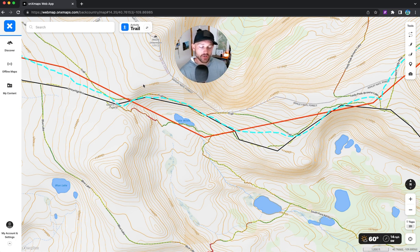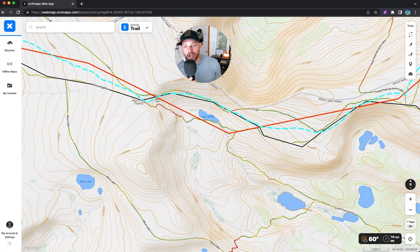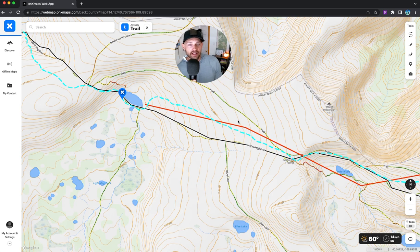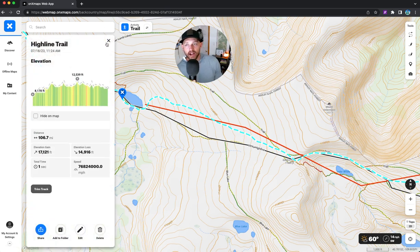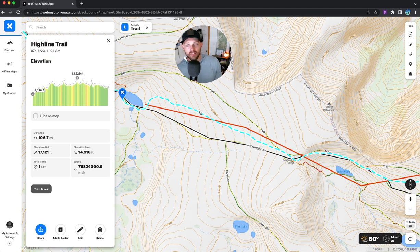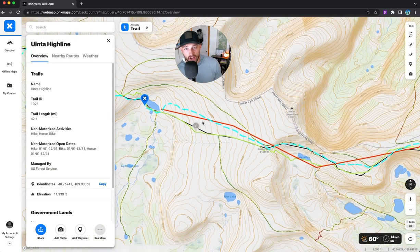I thought about scrambling up a finger ridge to bypass the snow, but realized that was kind of stupid and would take way too long. So I just shot up through the snow bank — came in from the right, it was too steep, swung down to the left, and got through with no problem. I did encounter some people on that finger ridge trying to bypass it; they successfully did it, but used a lot more effort than just going straight through.